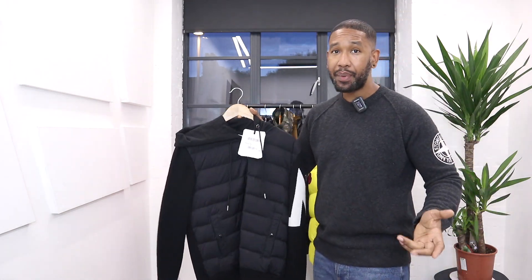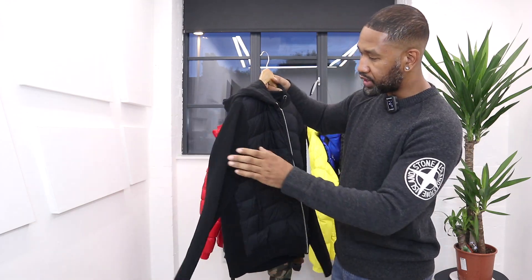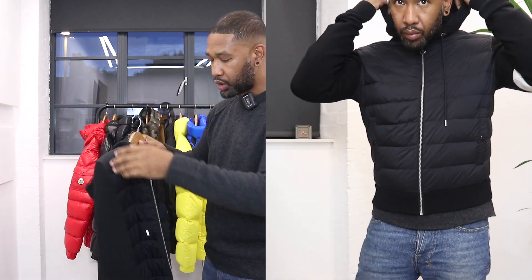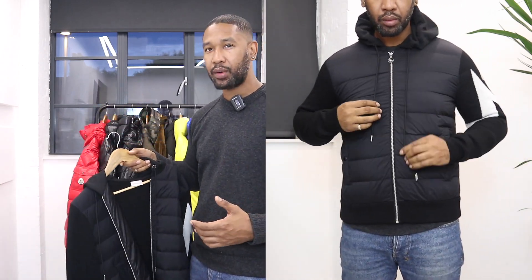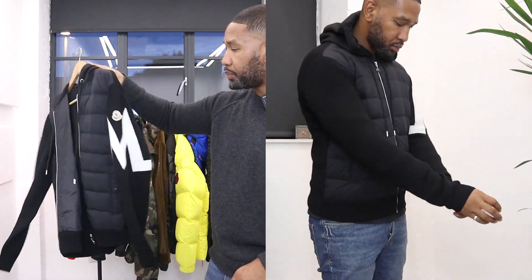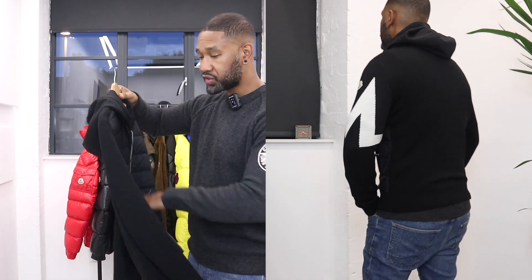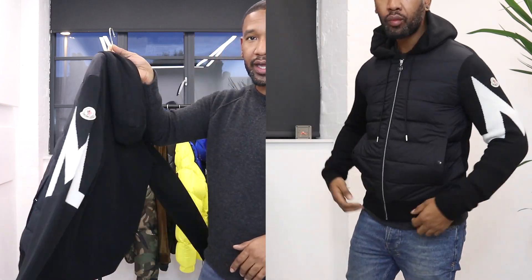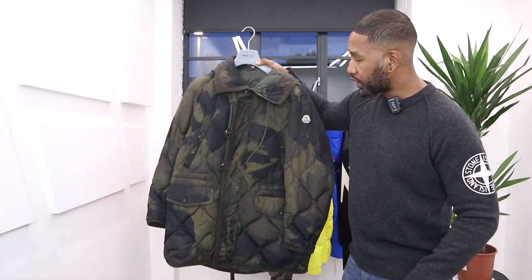If you're not looking for a jacket but want something more like a knit hoodie with down insulation, you could go for the Montclair cardigan. The outer construction is wool, so it's a really warm piece. It's got the Montclair logo on the arm, a hoodie, and two pull cords to taper in the hood. If you don't want a full jacket but still want to keep warm, this lightweight piece is a good shout. It comes in a size large.